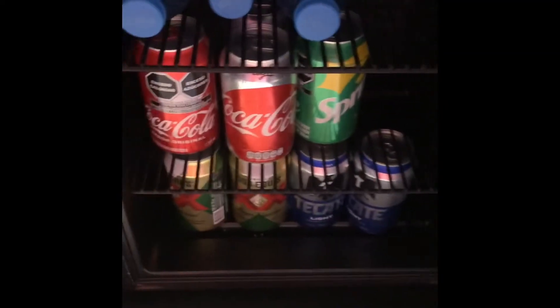That closet has the refrigerator in it. This is an all-inclusive resort, so everything in the refrigerator you can drink and you can get it refilled at any time — it's just sodas and beer. So we go further into the room.